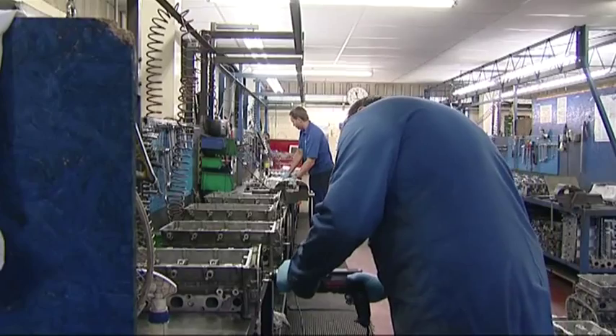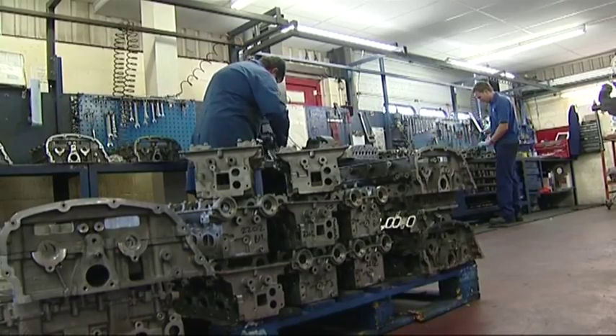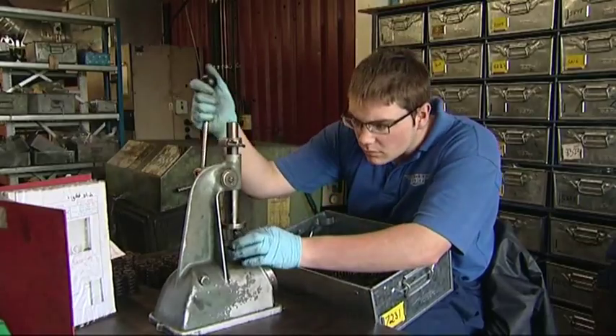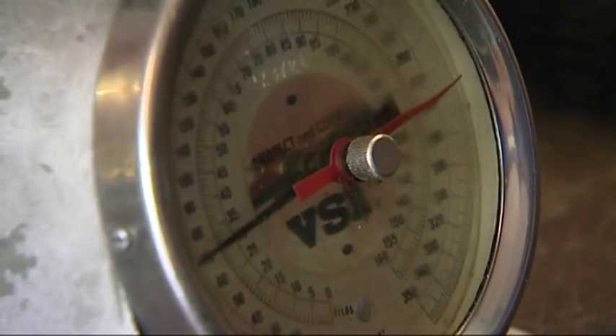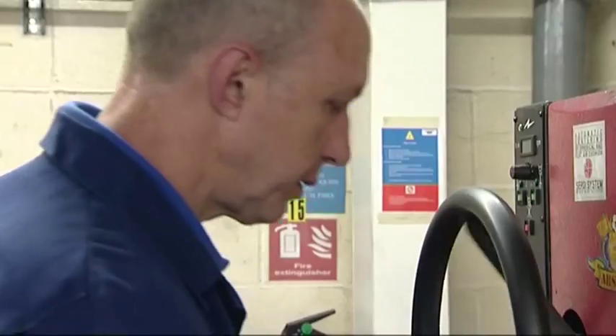The heads now progress to the cylinder head department, where a team of 10 in-house trained engineers process them. This includes inspection, machining, and assembly, whilst documenting 26 inspection checks and a further 32 during assembly.